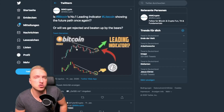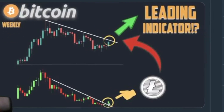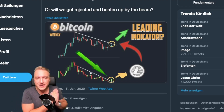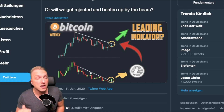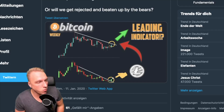Very important — and we shared this on Twitter, make sure you follow us — the number one leading indicator, Litecoin, is already breaking out. As we showed in a previous video, Litecoin is not only breaking resistance on the weekly, but also on the daily and even on very low time frames like the 7-minute chart, usually breaking resistance before Bitcoin does. So if Litecoin is a leading indicator on the weekly, this once again suggests there might be a breakout for Bitcoin.